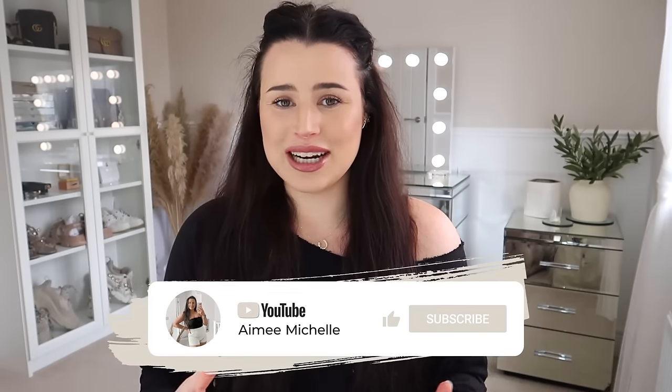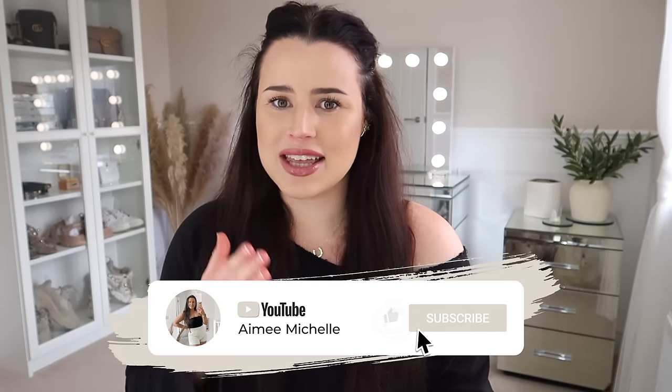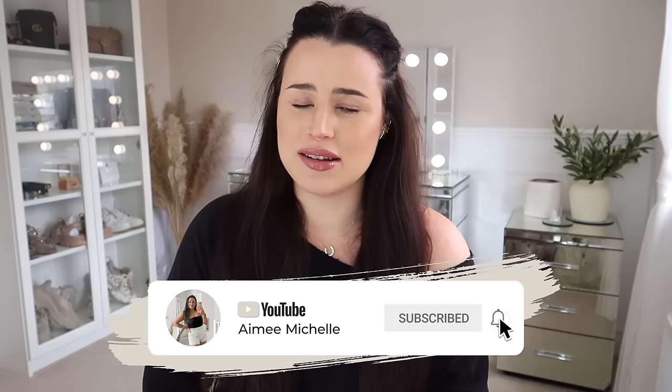We've gone shopping there every single month. I do monthly videos in Home Bargains and there have been some really unbelievable things in there recently, and they're only getting better every time I go. So if you are a big Home Bargains fan, before we get into this big haul, I'd really appreciate if you give this video a big thumbs up, hit that subscribe button and the notification bell to make sure you don't miss any of my Home Bargains uploads.